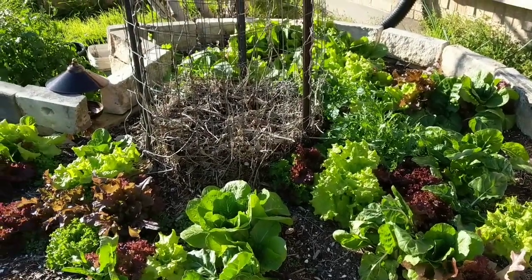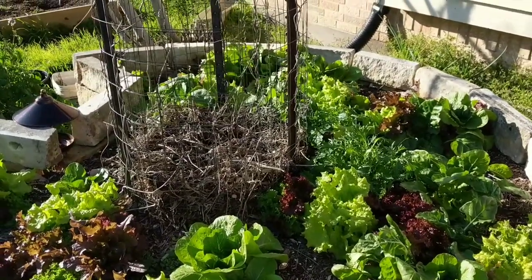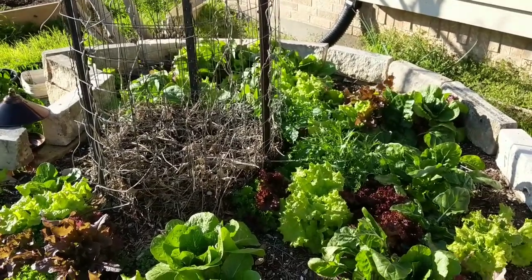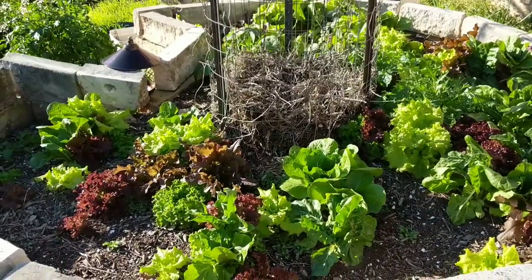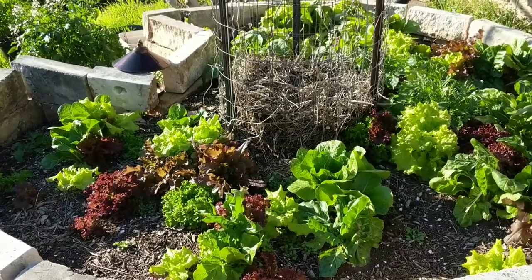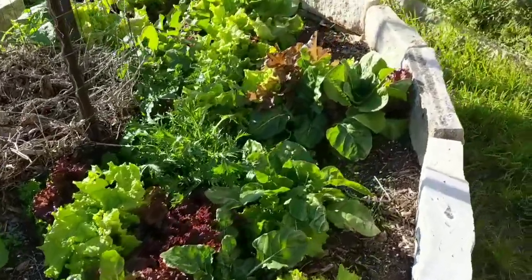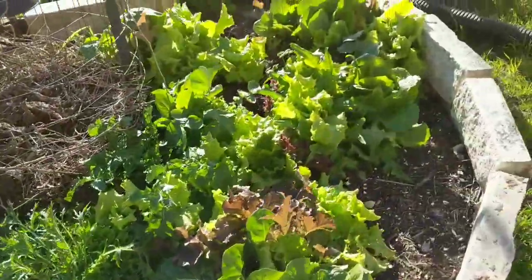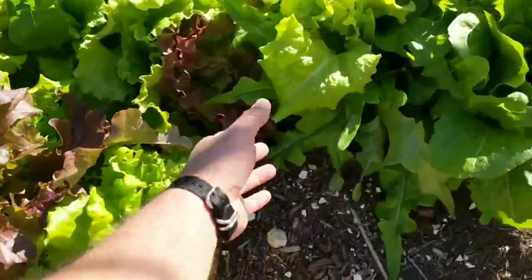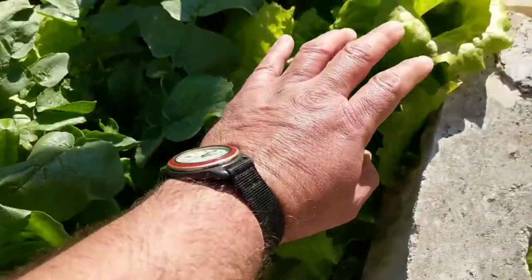Well, it's February 16th and today we have a very nice warm day, about 70-some degrees. I'm coming back to the garden. If you recall, I showed you the garden frozen on the morning of February 14th — everything was stiff and frozen. I told you let's see if these plants survive, and here they are, all doing good. No signs of frost damage.